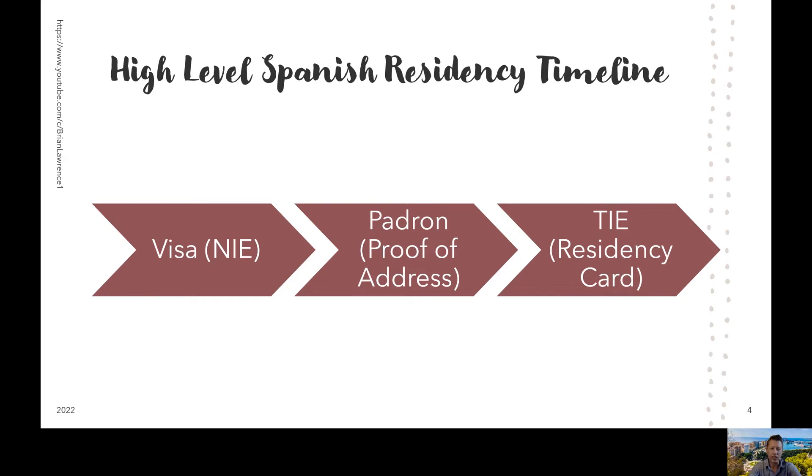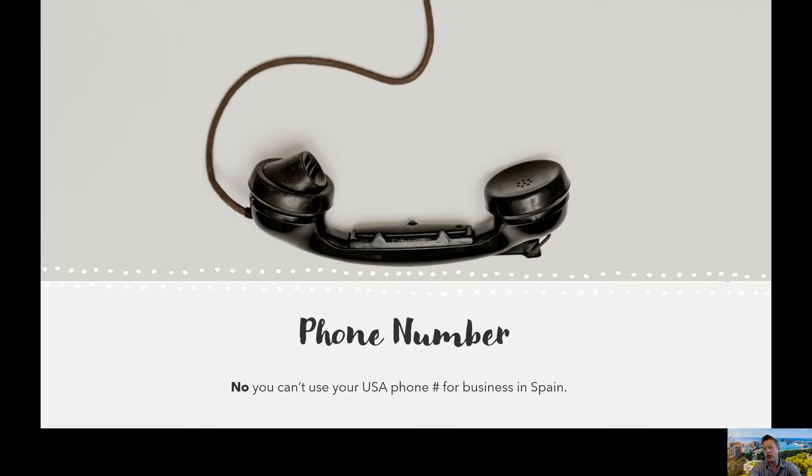Let's move on to the first agenda item: phone numbers. If you think you can just get along and use your USA-based mobile plan or Canadian plan or North American plan, guess what? You can't. Think again. Even if you have the money to spend on the insane monthly costs of a US phone plan, to do business in Spain you're really just going to need a local Spanish number.